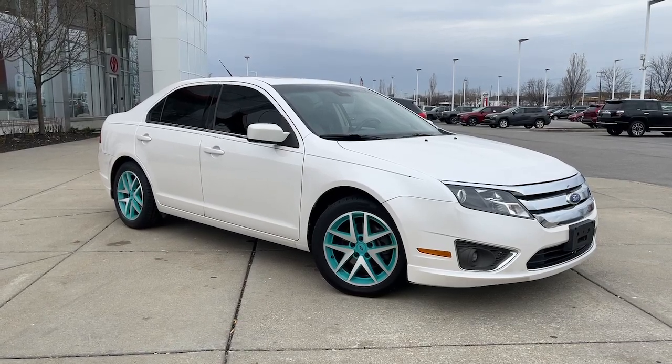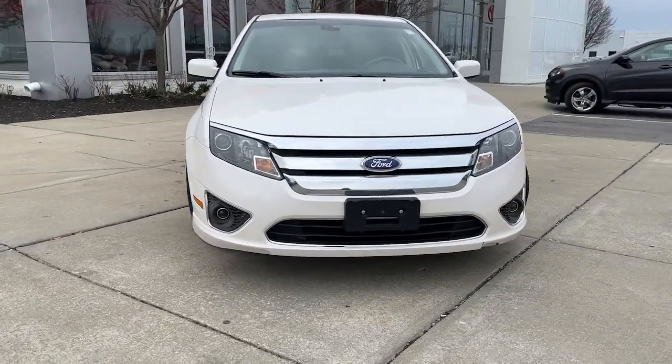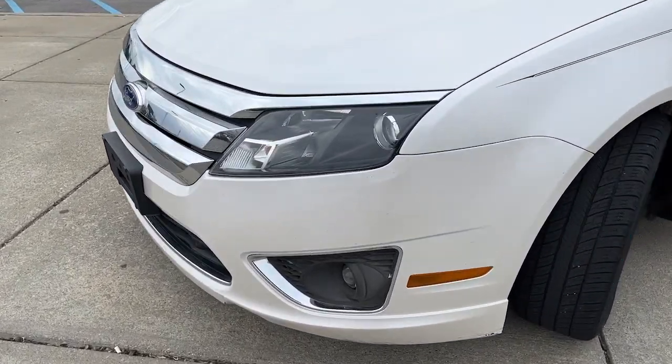Enjoy the view of this 2012 Ford Fusion. With less than 150,000 miles on the odometer, this vehicle stands out from the rest. This sleek Fusion is ready to take you wherever you need to go in stylish luxury.